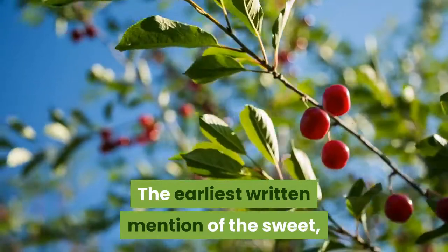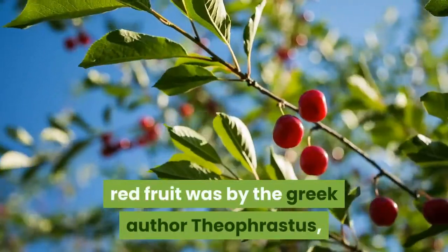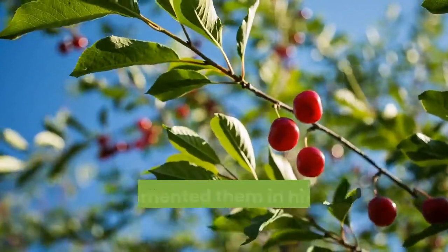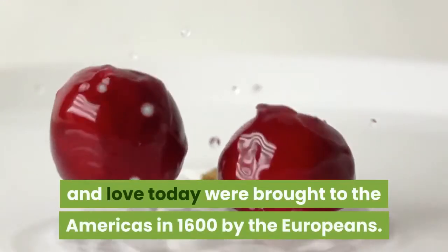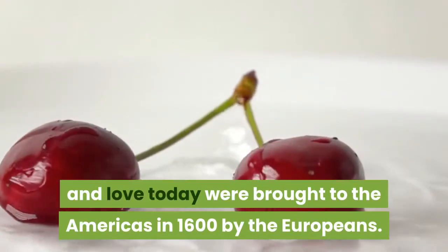The earliest written mention of the sweet red fruit was by the Greek author Theophrastus, who documented them in his book A History of Plants in 300 BCE. The cherries we know and love today were brought to the Americas in 1600 by the Europeans.